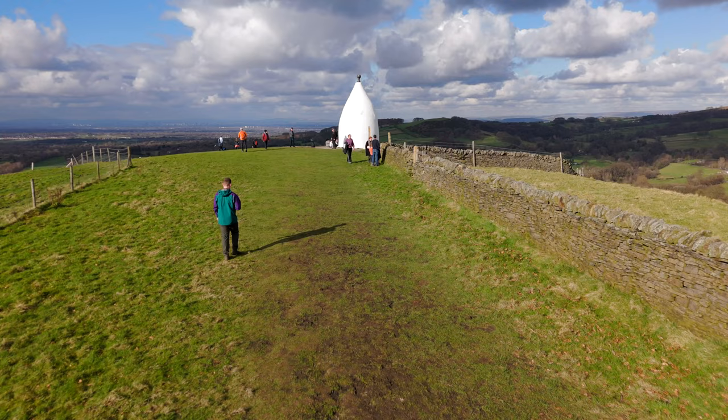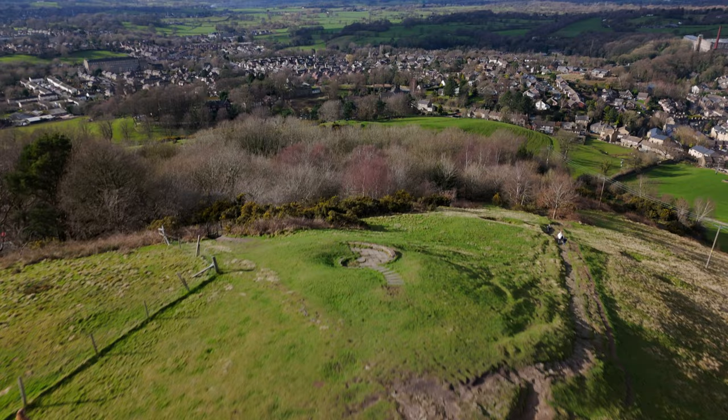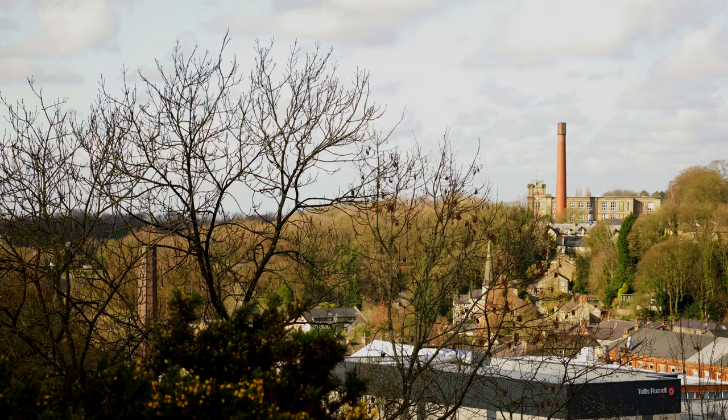White Nancy is a Grade II listed landmark at the northern end of Kerridge Hill, just above the town of Bollington. This small industrial town on the southwestern boundary of the Peak District has an industrial past and was famous for cotton spinning. In fact, looking over Bollington — the views from up here are amazing — you can see some of the old mill buildings.